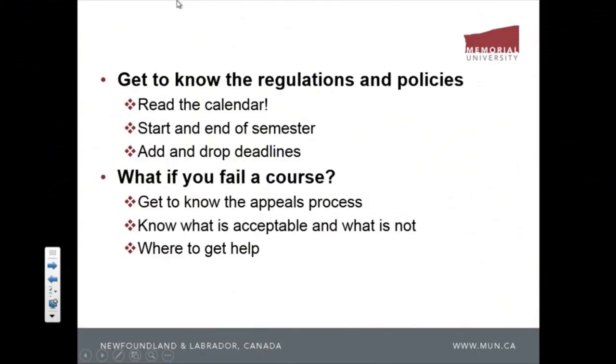You need to fill in the right forms online to drop a course. Also know when the semester ends and when the exam period is. From experience, a lot of students book tickets to go home for Christmas during exams. There's no way the university is going to change the exam date for you just because you booked a holiday. Check the calendar so you know when you can leave campus.